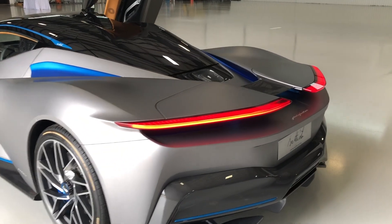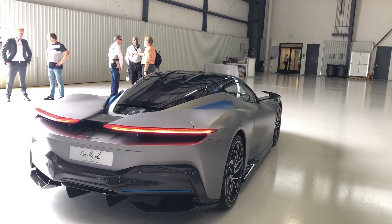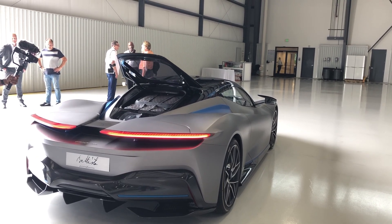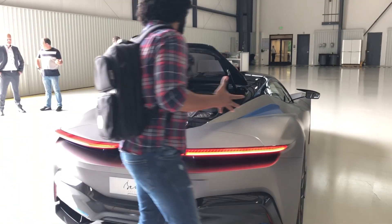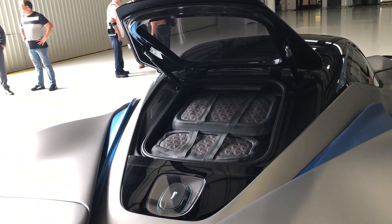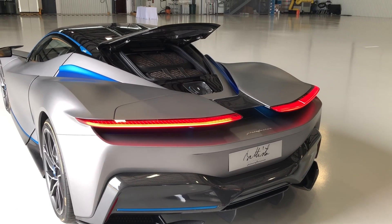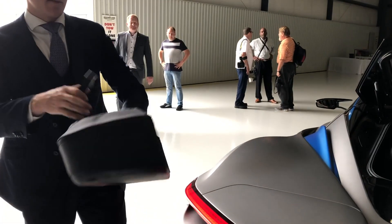Another neat thing about this is that in the cargo area it comes with custom luggage. It's got about a 300-mile range. So you are going to have bespoke luggage back here — you can do a nice overnight trip if you will, and the luggage is designed specifically to fit inside of the Battista.